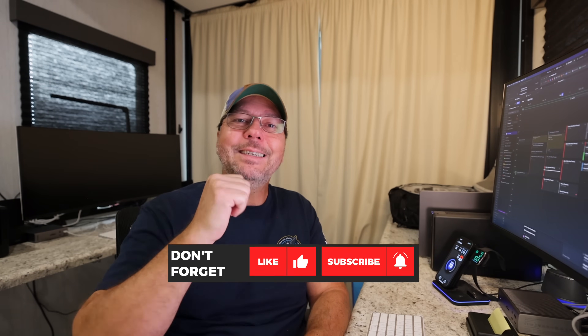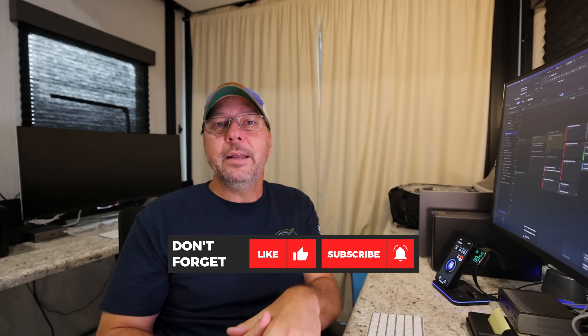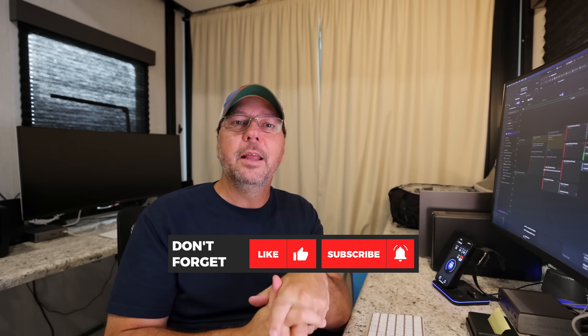If you found this video helpful, please click the thumbs up button and subscribe if you haven't already. Let me know in the comments if you've had any surprises at the CAT scales. Thank you for watching — safe travels, and we will see you next week.